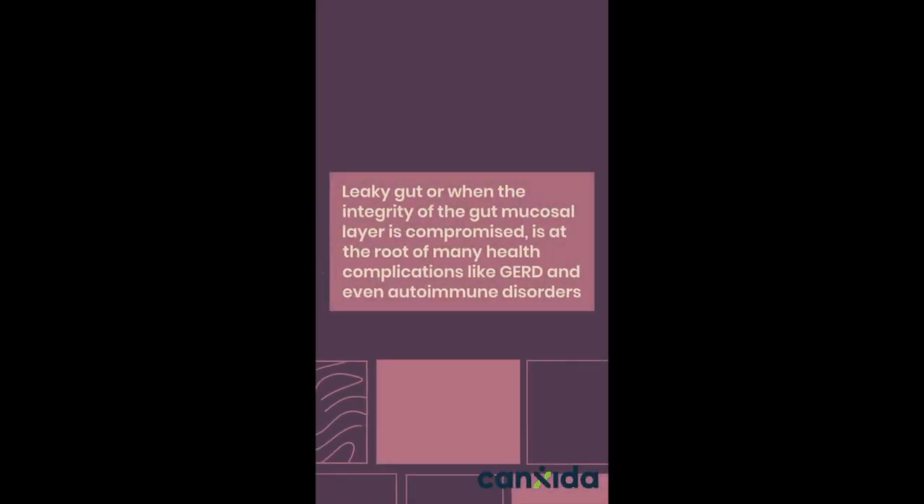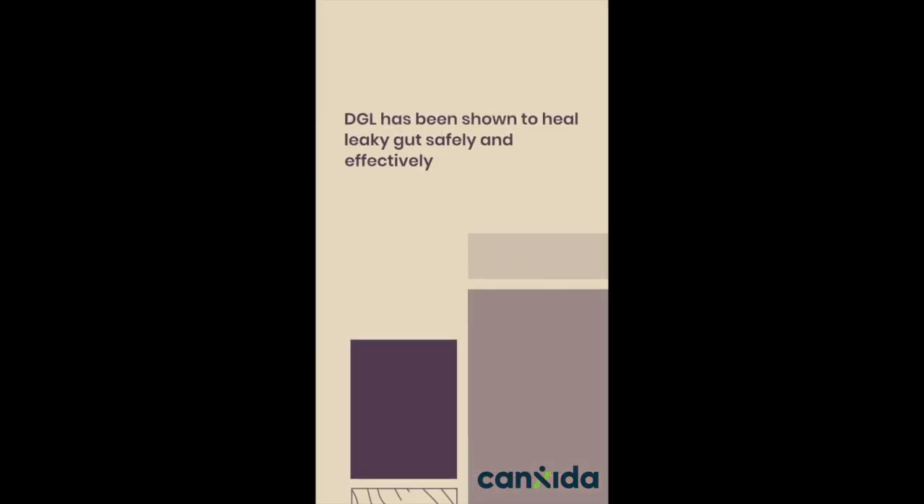Leaky gut, or when the integrity of the gut mucus layer is compromised, is at the root of many health complications like GERD and even autoimmune disorders. DGL has been shown to heal leaky gut safely and effectively.